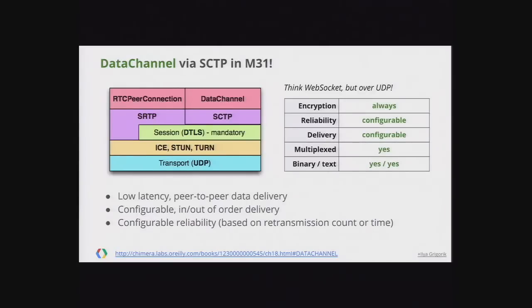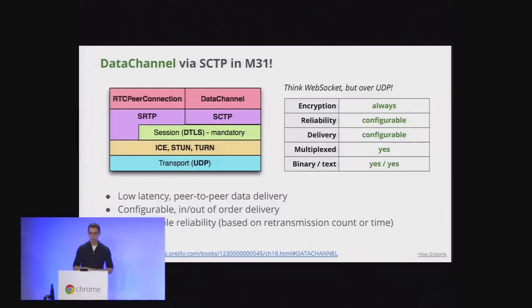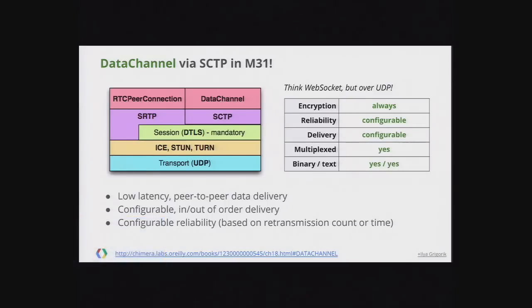WebRTC data channel is basically WebSocket but over UDP and peer-to-peer — devices communicate directly without going through a server. Data channel in M31 has officially switched to the SCTP protocol. Previously we used RTP data channels, which caused incompatibilities with other vendors. As of M31, SCTP is the default, and we will aggressively remove support for RTP data channels. SCTP allows you to define fire-and-forget semantics with no retransmission, making it a great transport for low-latency data exchange.